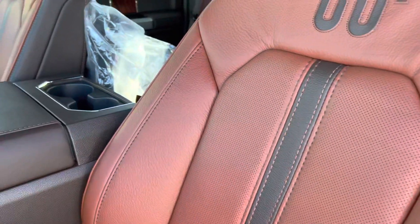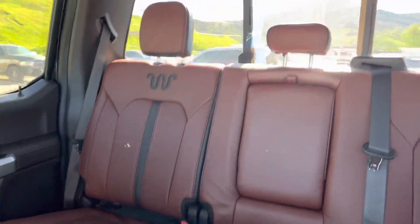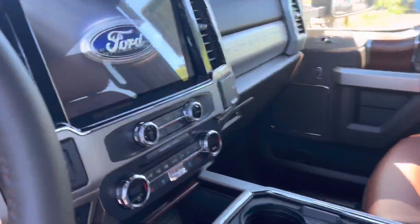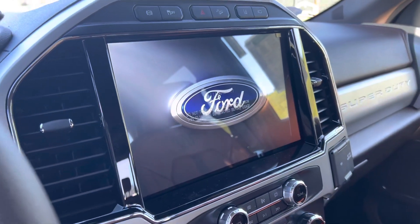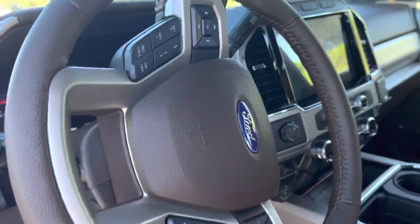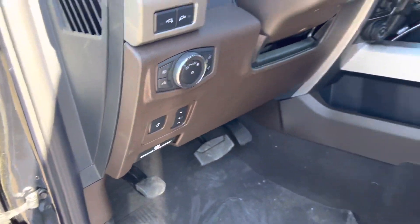And then this is the King Ranch interior. Let me shut that off so you can hear me better. King Ranch interior. You've got the full panoramic Vista sunroof, the big new touchscreen on this one. This one's got the cruise control, the adaptive cruise, and adjustable pedals.